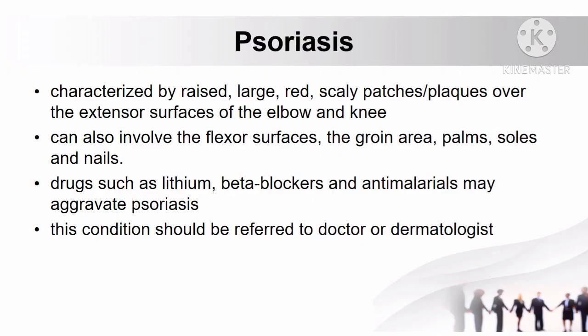The last skin condition is psoriasis, characterized by raised, large, red, scaly patches or plaques over the extensor surfaces of the elbow and knee. It can also involve the flexor surfaces, the groin area, palms, soles, and nails. Drugs such as lithium, beta-blockers, and anti-malarials may aggravate psoriasis.